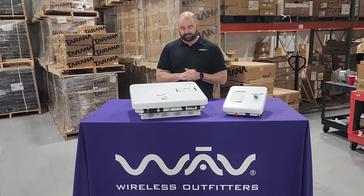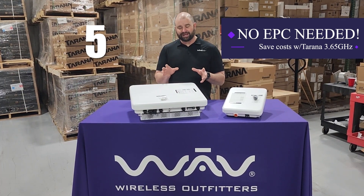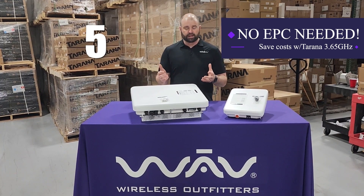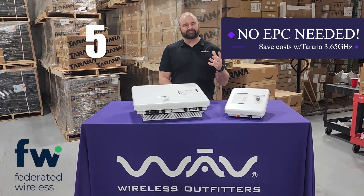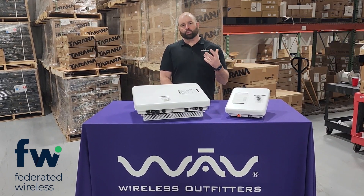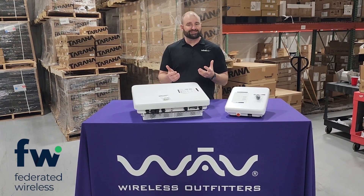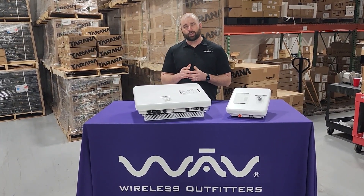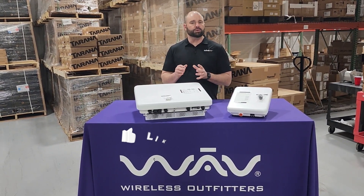And lastly, our fifth element: in Tarana 365 environments, Tarana has innovated so that you do not need an evolved packet core. You still do need a SAS from a federated provider — we can work with WAVE engineers to help with your federated SAS needs — but that evolved packet core is not required in a Tarana install, and that is a huge cost savings.